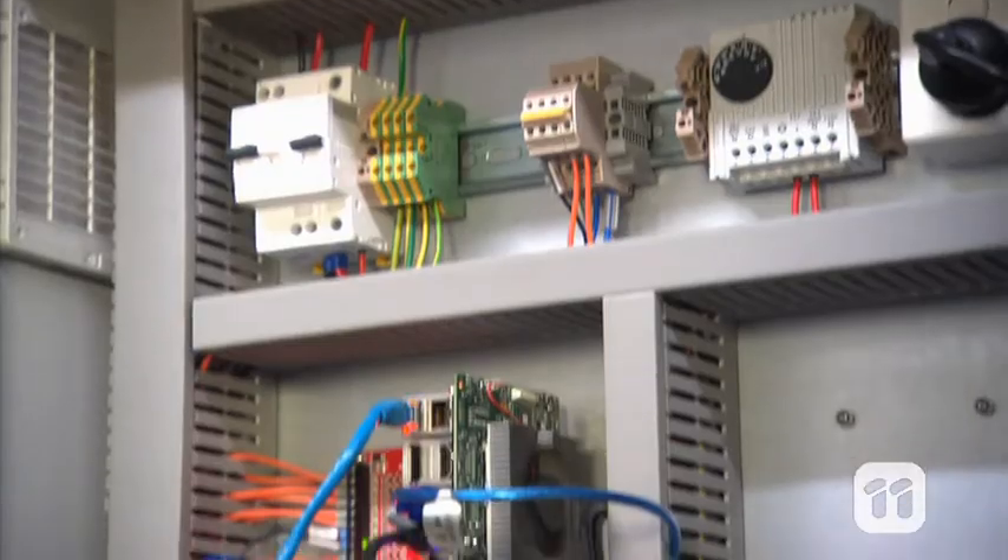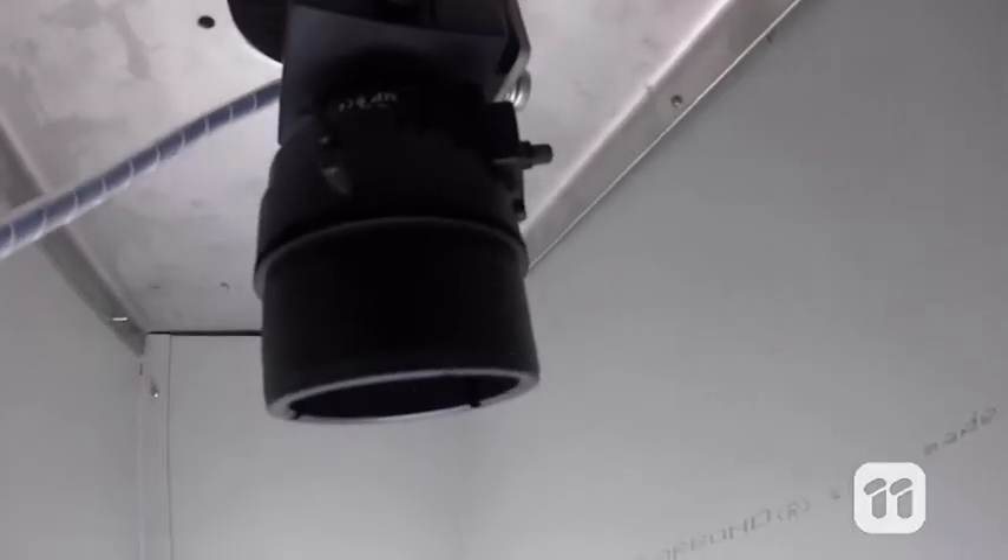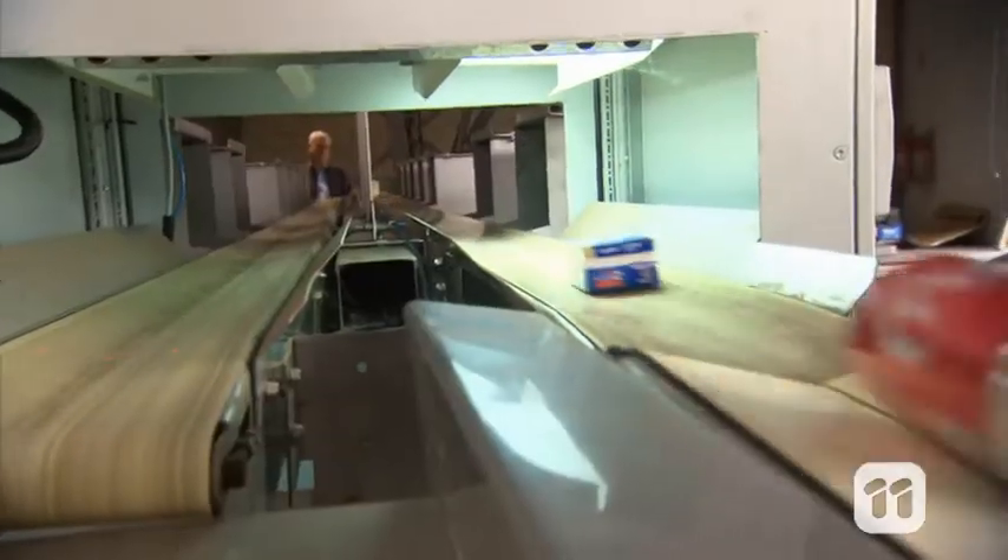Then, once we knew the algorithm could not learn any more, we put the algorithm onto a small computer and attached it to a camera. That way, it could analyse the containers and instruct the machine what to do.